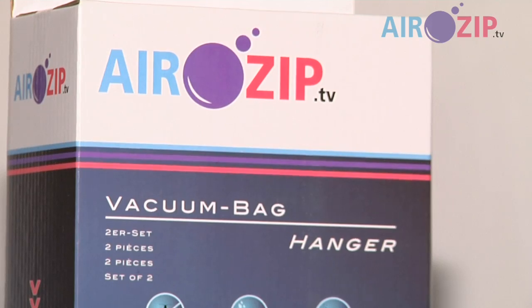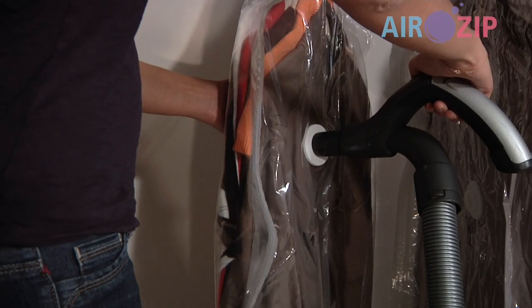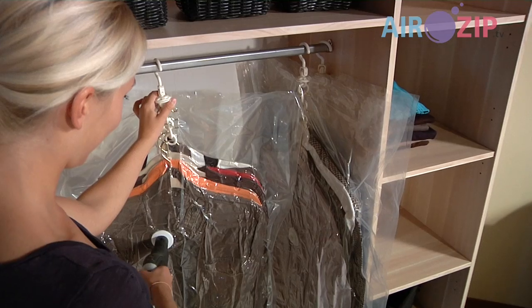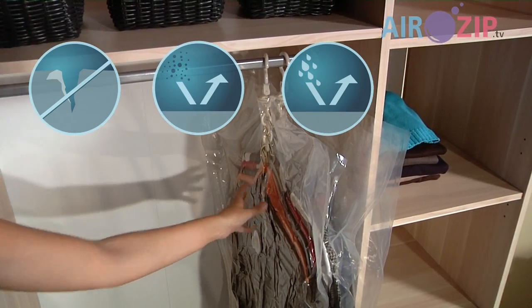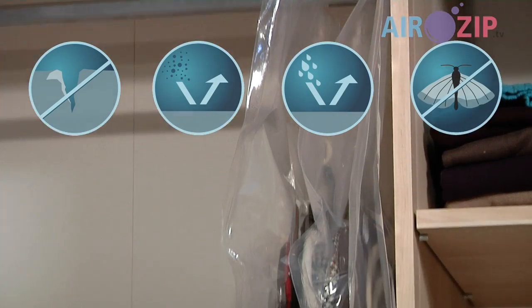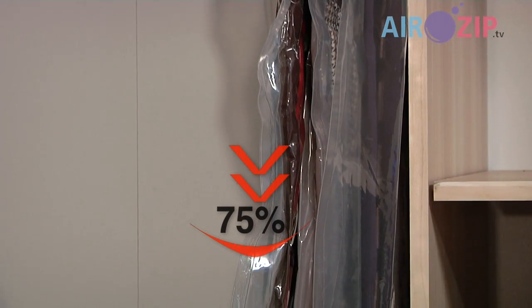And the vacuum bag hanger — the practical hanger system for a tidy clothes closet. It is tearproof, keeps dust, moisture, insects and odors out, and gives you 75% more capacity.